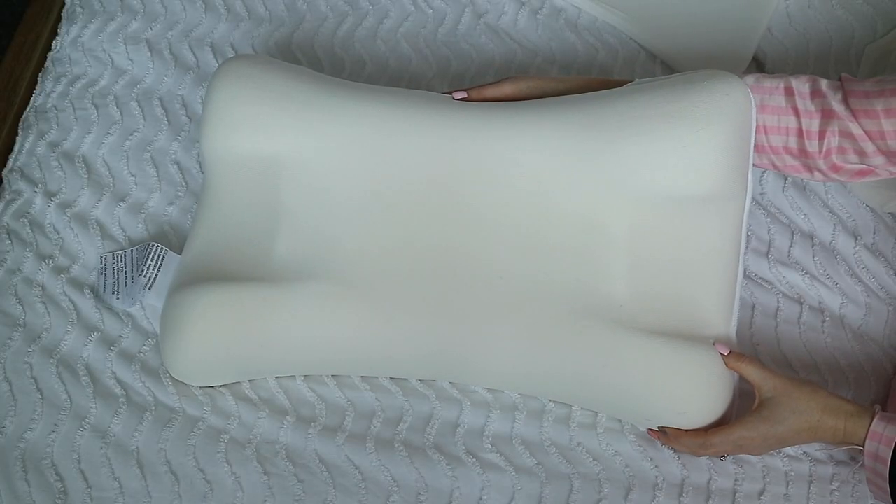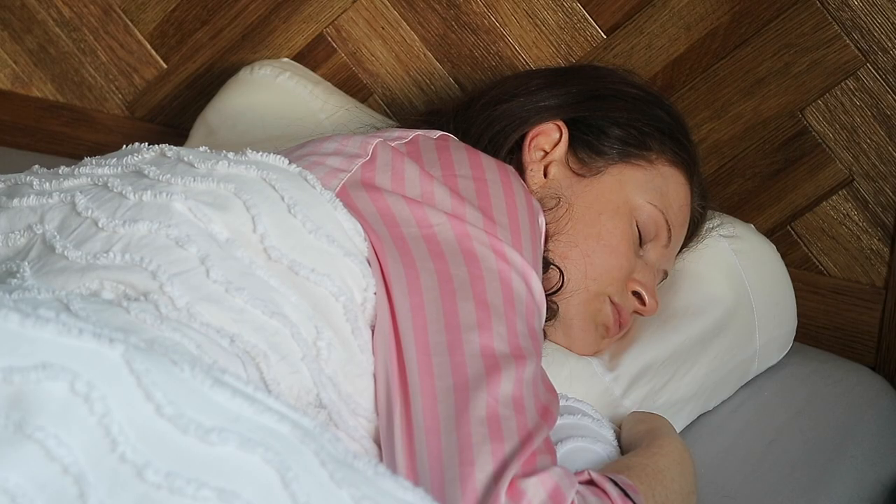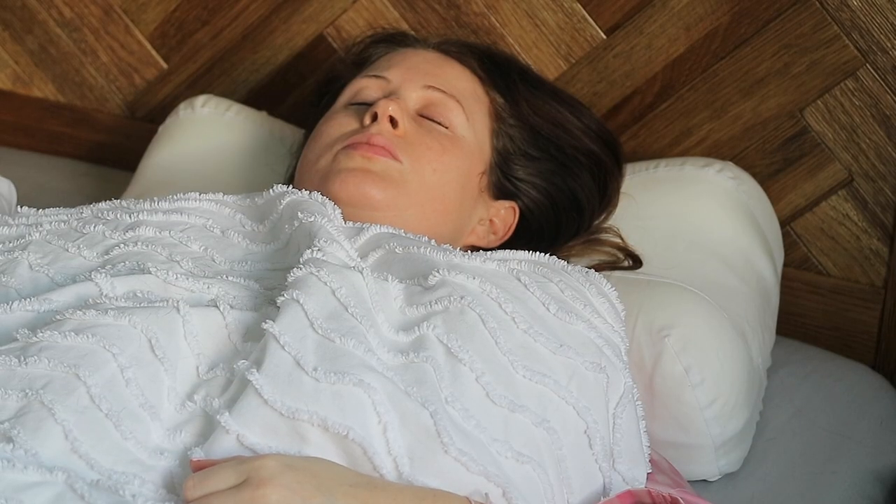Overall I've been thoroughly impressed with how well thought out the Sleep and Glow Omnia pillow is, how much better my skin looks in the morning, and how well I've slept overall since receiving it. I generally just feel so much more refreshed in the morning.